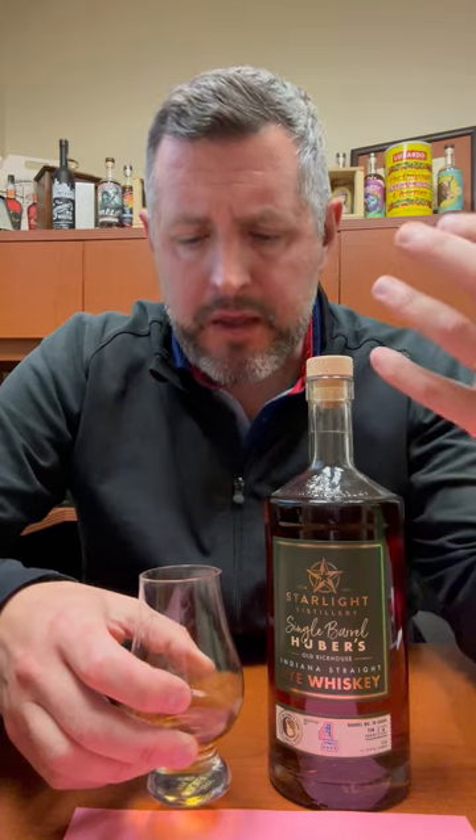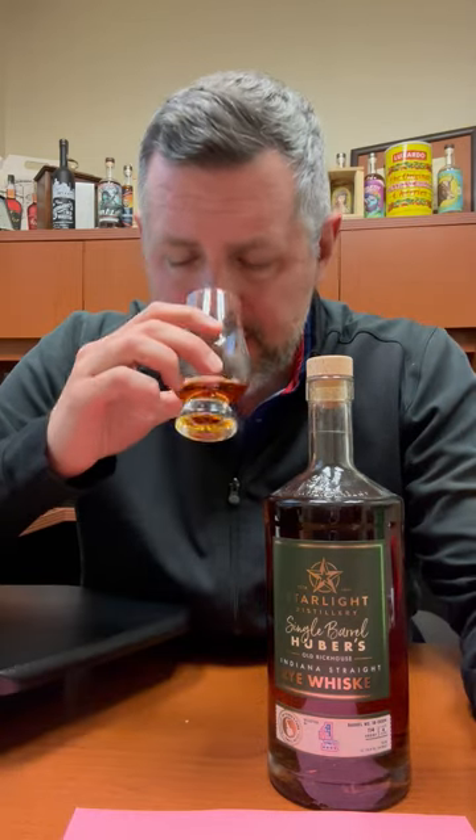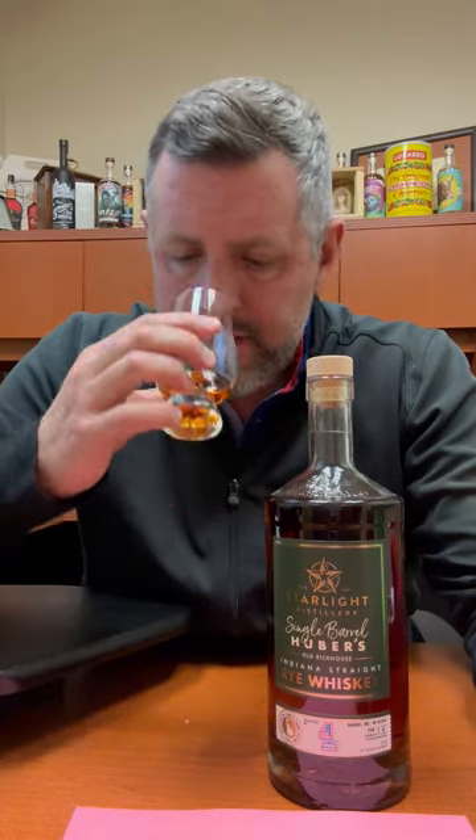On the nose, you get a big hint of sweet mint, a little bit of earthiness. You get a saddle leather. I get Cinnabon. And there's a little bit of a maple candy aroma as well.